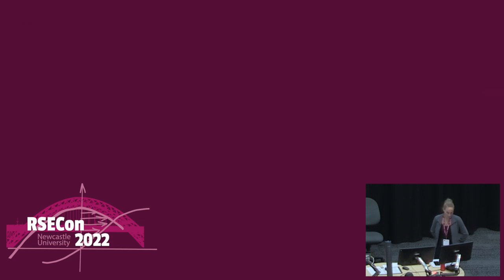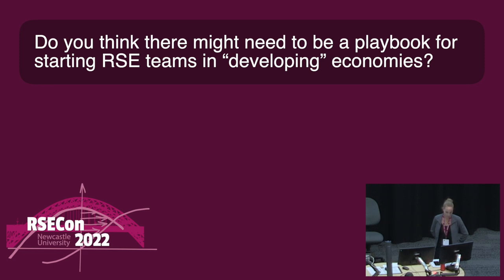Do you think there might be need for a playbook for starting RSE teams in developing economies with those particular contextual challenges? Yes, I think so. My next steps involve exploring models for being able to provide RSE services without having a standing army of RSEs. It may be the case that there never really is the potential for having the kind of standing army that is common in UK RSE groups. I'm interested in exploring ways of leveraging existing skills in the community in different ways, and whatever I find that works may be something that can be more generally used in similar contexts.